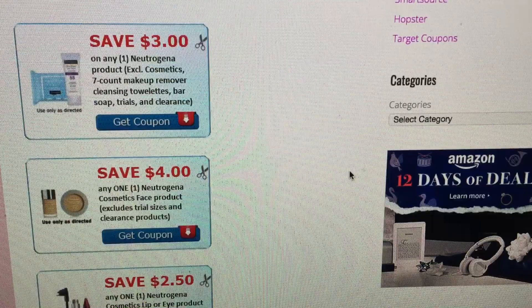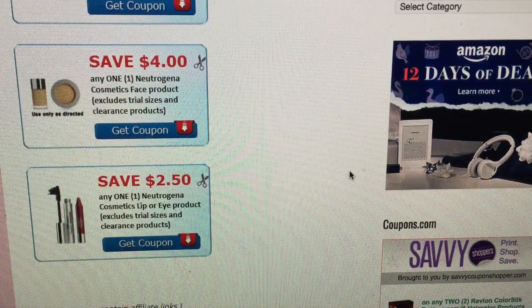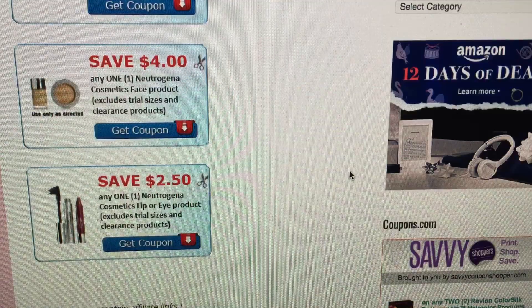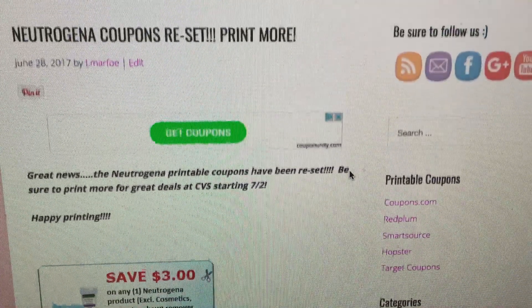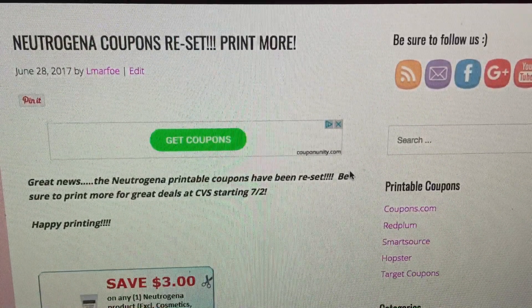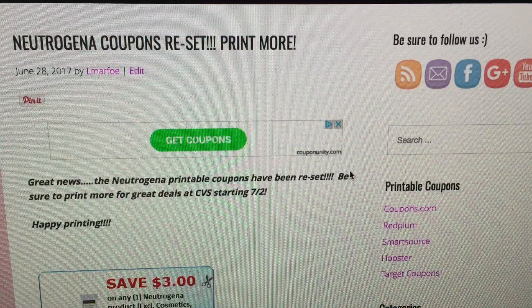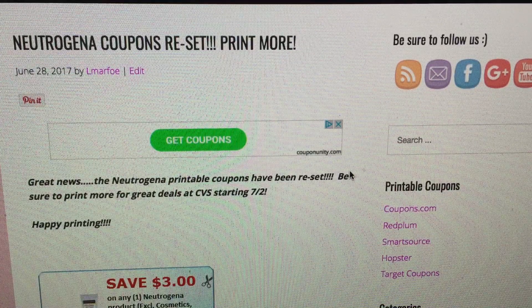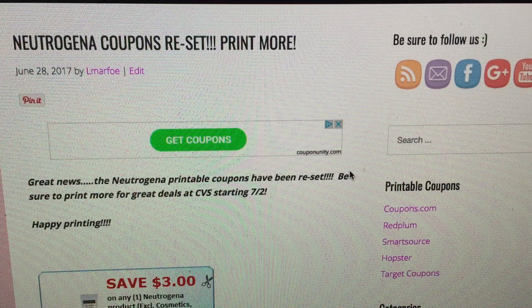The $4 off one Neutrogena face product and the $2.50 off a lip or eye product coupon have been reset, along with the $3 off one Neutrogena product. I'm looking through other coupons to see if there are any hot coupons that have been reset, but these are guaranteed for more prints. I'm getting ready to print mine now, so print yours for awesome deals at CVS starting July the 2nd.